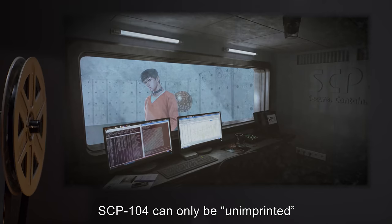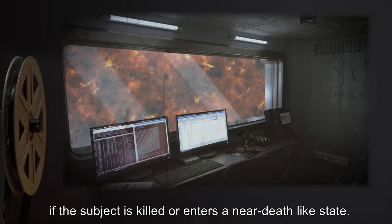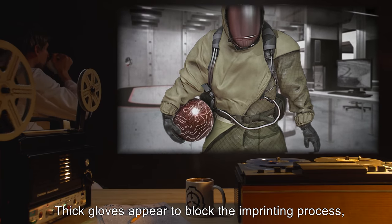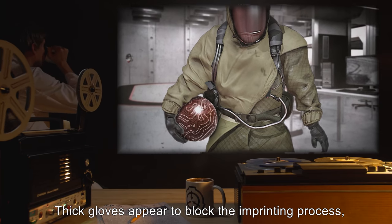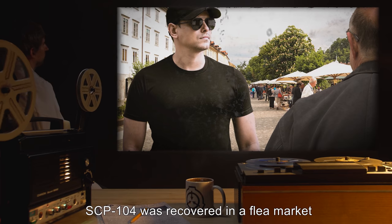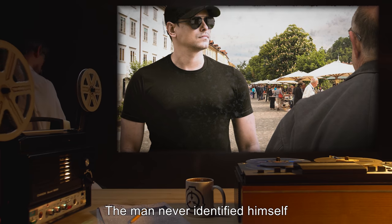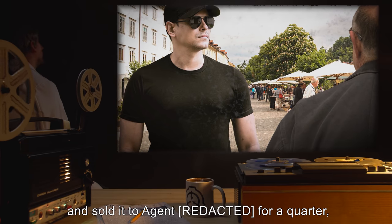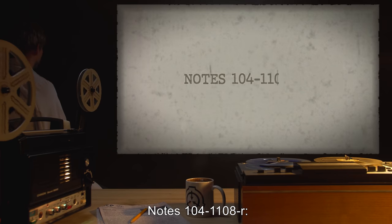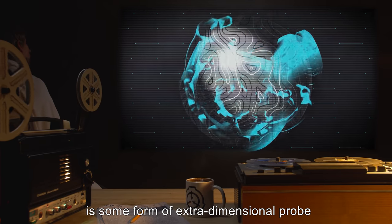SCP-104 can only be unimprinted if the subject is killed or enters a near-death-like state. SCP-104 will then enter its unimprinted state until touched. Thick gloves appear to block the imprinting process as long as they are more than 13 millimeters or 0.5 inches thick. SCP-104 was recovered in a flea market from a man carrying it in a bowling bag. The man never identified himself and sold it for a quarter, thanking the buyer profusely before running off.